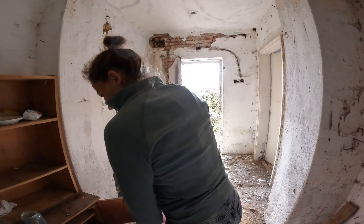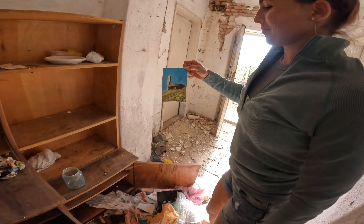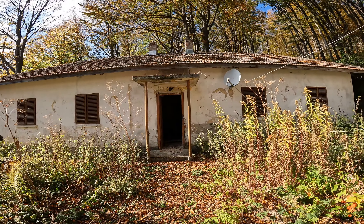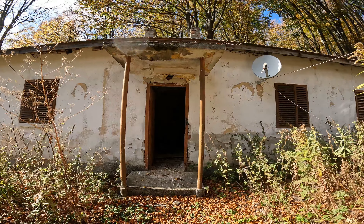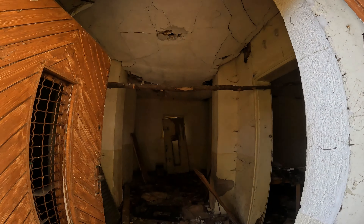Behind me right here is where they traditionally burn a flame and keep it alive, like an eternal flame. But I don't think it's burning anymore. I made my way to the top and you can see that it's not burning anymore. I guess we know what that symbolizes.